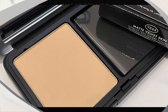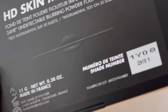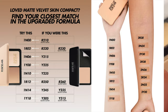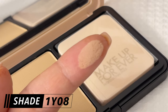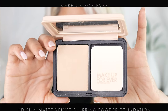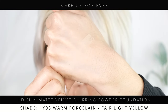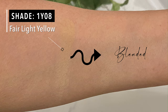My shade in the old version was Y225, and my perfect match in the new version is 1Y08. That's the swatch on my finger in natural daylight. In the new version, shade 1Y08 is a warm porcelain for fair to light skin tones with yellow undertones. Anything darker oxidized and did not look good on my skin. I also picked up 1N0 (Ivory, fair to light with neutral undertones) but already returned it — it wasn't the right shade.